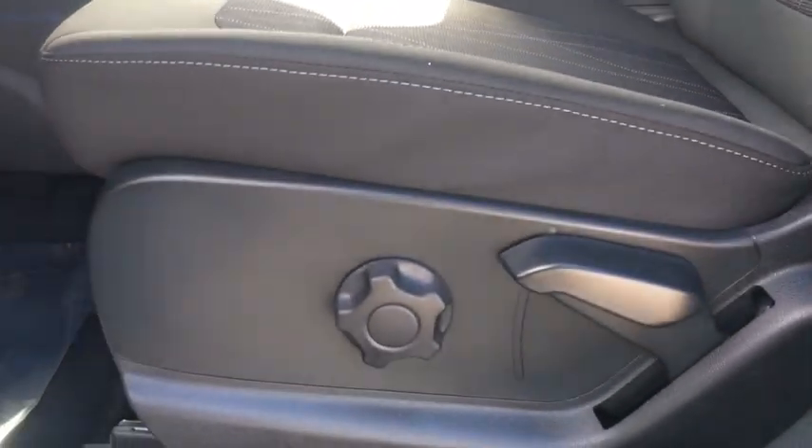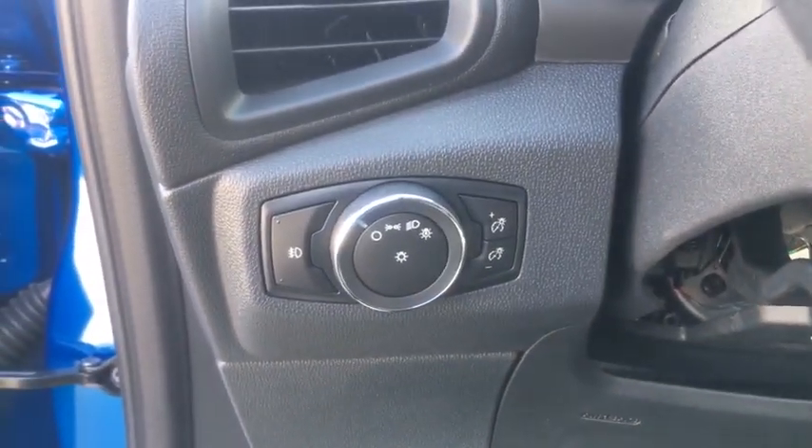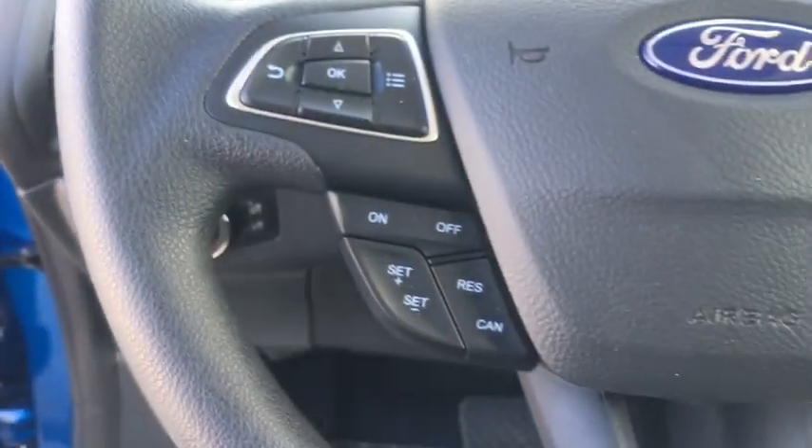Heated front seat, brake assist, remote keyless entry, tachometer, panic alarm, overhead console, power moonroof, rear window wiper, driver vanity mirror.